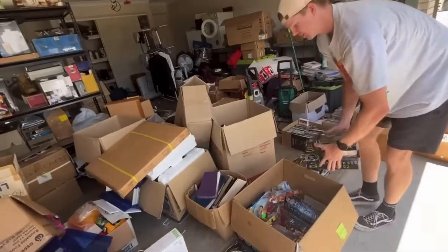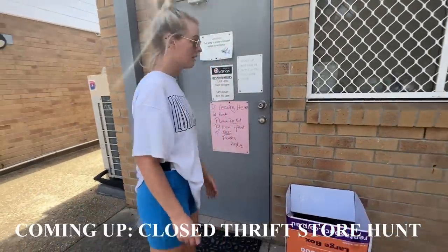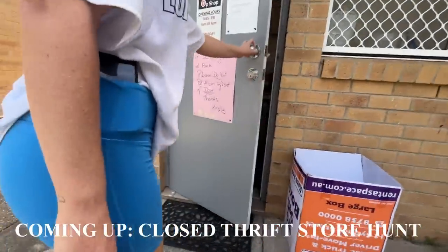This eBay store buyout that we did just a week ago is already returning some fantastic results — I'm going to show you that a little bit later in the video. We're going to do the post first, and then we're going to get up to a few other little bits and pieces throughout the day that we'll record for you guys as well. So let's get into the post.